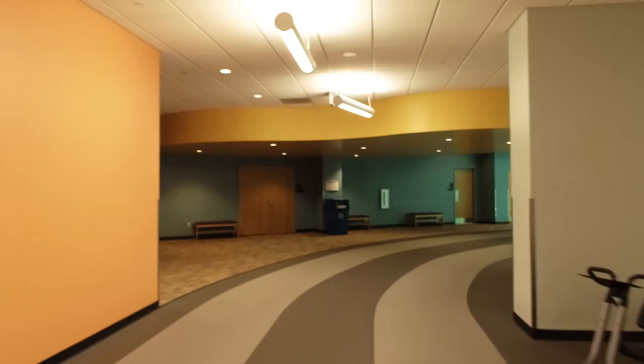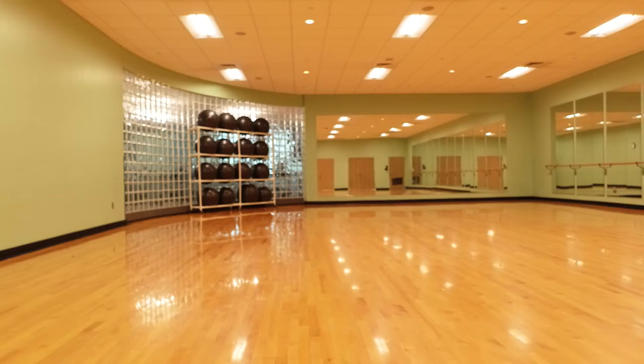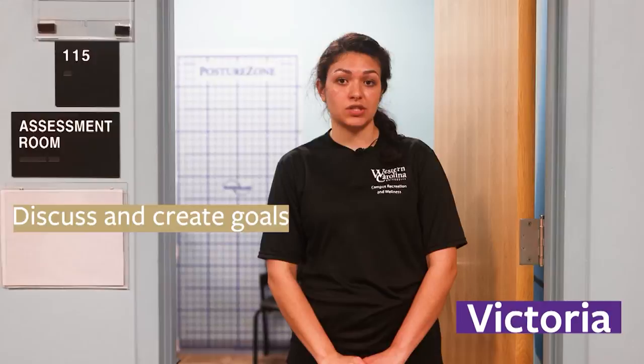With our Group X pass you'll have access to our two multi-purpose studios where we offer multiple classes such as yoga, cycling, cardio dance, and more. Achieve your health and wellness goals with one of our personal trainers in a personal training package that is just right for you.